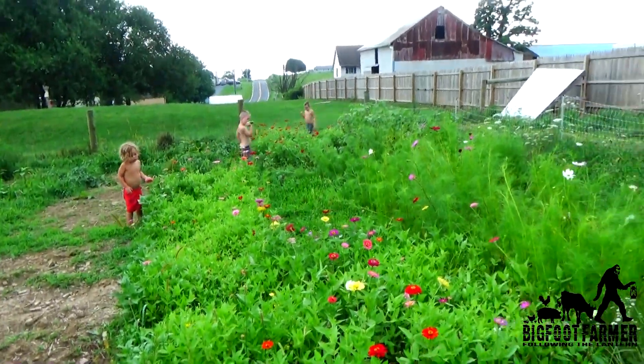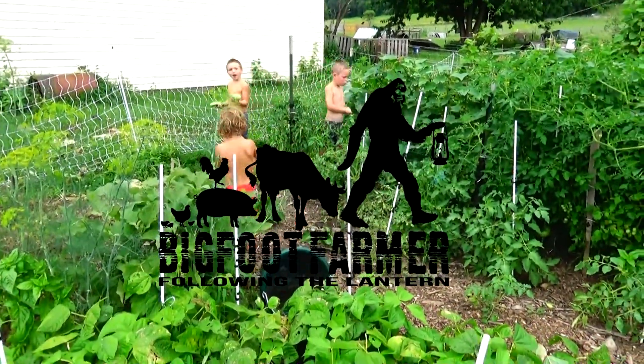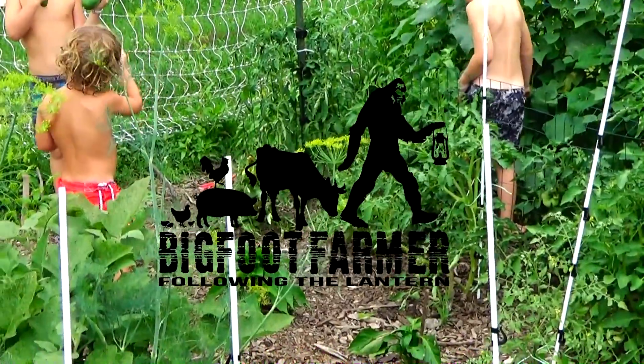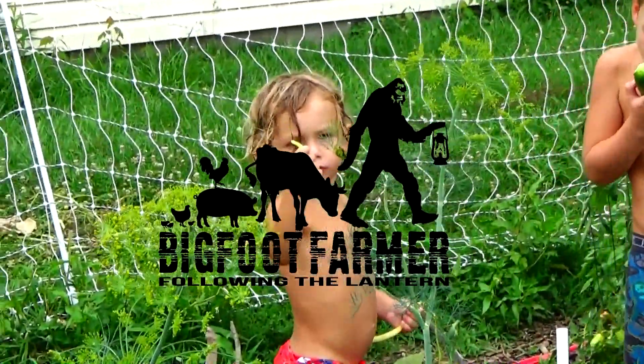Jeremy just called to say that there's a storm coming from the gap with 75 mile-an-hour winds. So whatever we do, we better do fast.